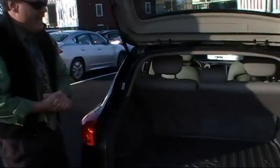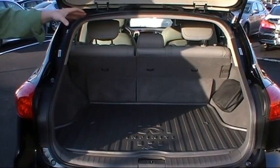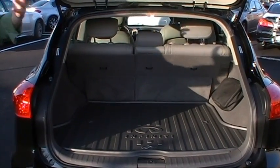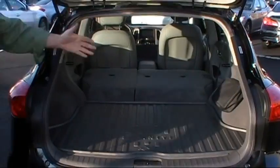Let's have a look at the hatch in the EX35 — very roomy and spacious back here. I can easily throw a set of golf clubs in the cargo area. The power retractable 60-40 fold-down rear seats make it even more versatile. Simply push the button on each side, fold down both seats, and shop to your heart's content.